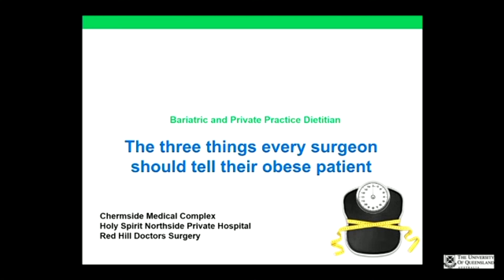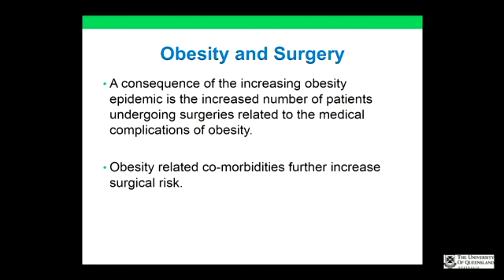The dietary management of the obese patient is clearly complex and certainly very difficult, and at times can be extremely frustrating — and the numbers are without a doubt climbing. A consequence of the increasing obesity epidemic is the increased number of patients requiring surgeries related to the medical complications of obesity. It is well recognized that obese patients experience poor perioperative and postoperative outcomes compared to normal weight patients, explained by obesity-related co-morbidities such as type 2 diabetes, hypertension, and obstructive sleep apnea, all causing metabolic abnormalities.